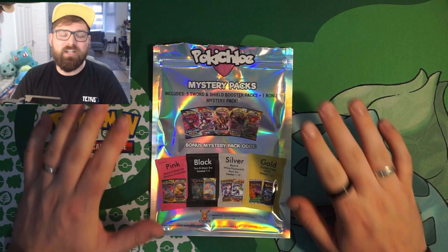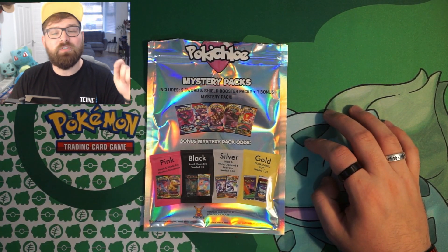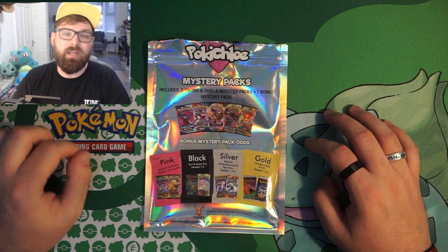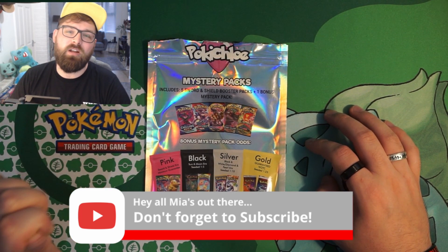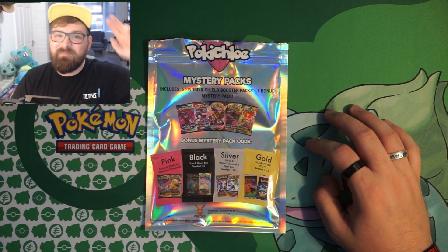As is Bearded Nate tradition, we opened six packs and didn't pull a holographic or above — but I absolutely enjoyed opening up this Pokey Chloe mystery pack. I'll leave her website and YouTube channel link in the description below, so make sure to check out Pokey Chloe and subscribe. Also subscribe to this channel, leave a like and a comment for more Pokémon card opening videos. Thanks a lot guys, bye!